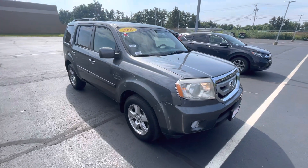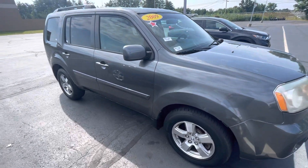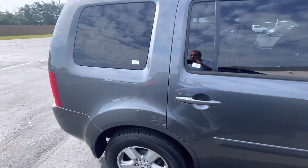Hi Jeremy, this is Andrew with AutoFair Honda. I just wanted to show you your 09 Pilot. It only has 88,000 miles and for the condition it's fantastic. You can see here it's the EX model.